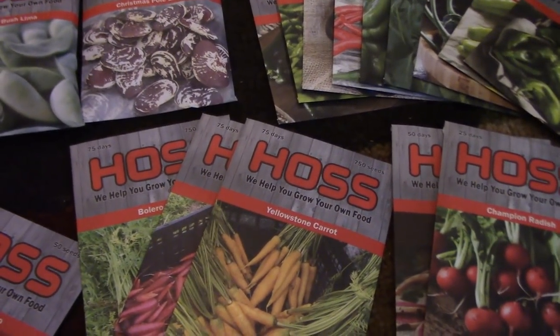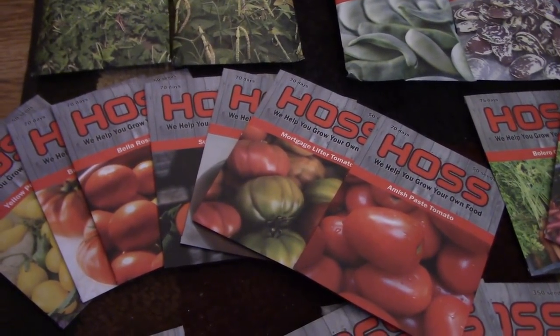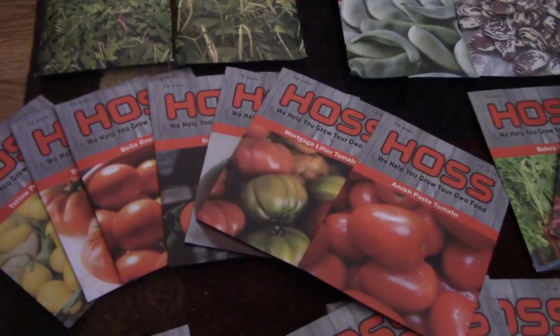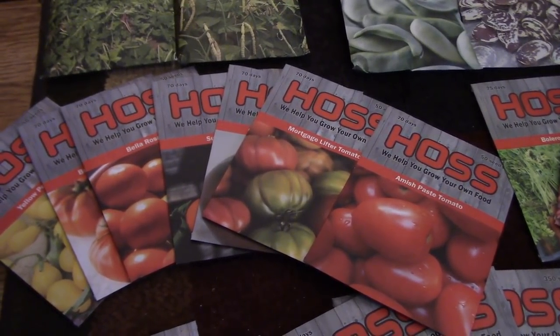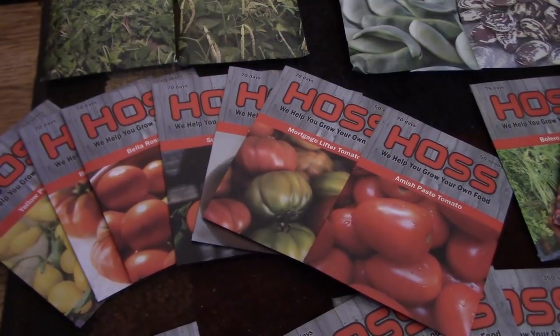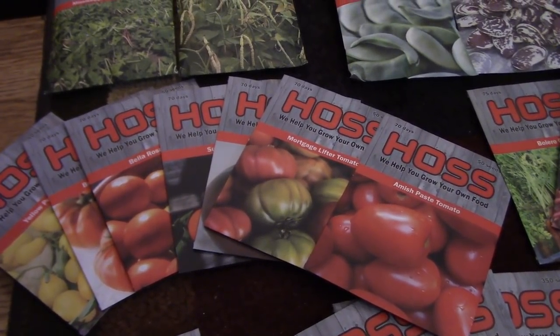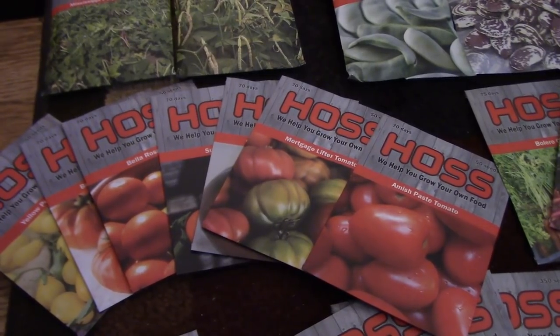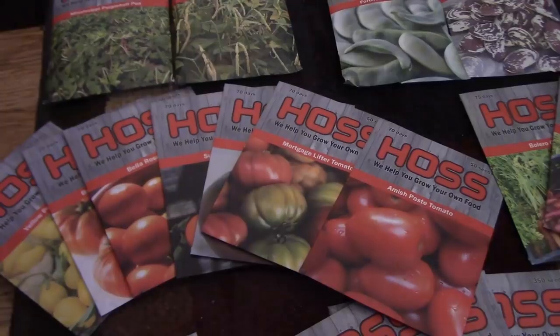Carrots, three different varieties. The tomatoes, seven different varieties. Three of them we've carried here and we are not selling anymore right now because we're limited in seeds — we had sold the last of them that we were going to sell, which is the Amish Paste, the Yellow Pear tomato, and the Mortgage Lifter.